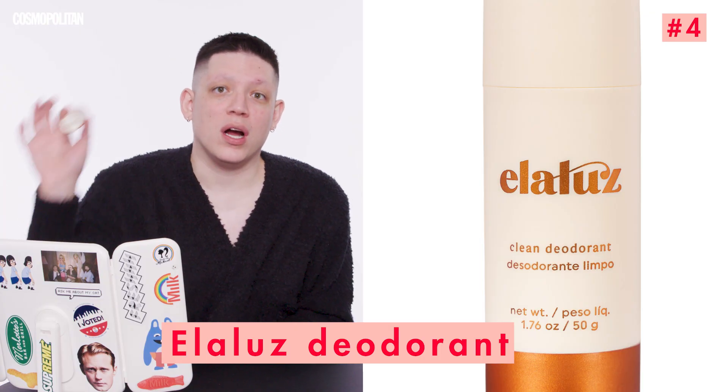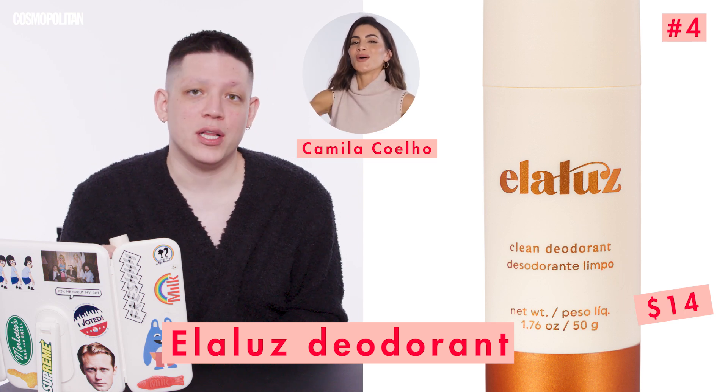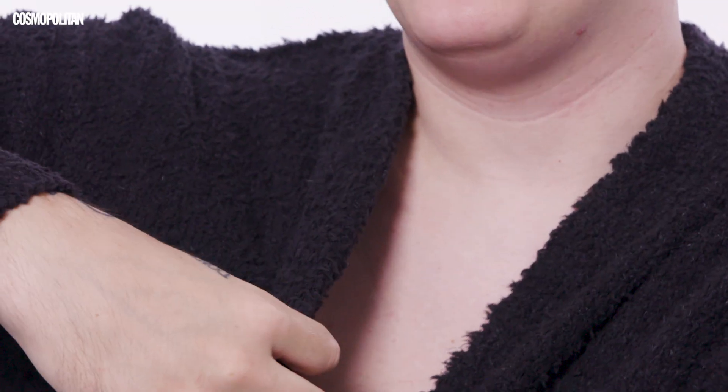Product number four: Elalus Natural Deodorant by Camila Coelho. Natural deodorant scares me. I'm a man, and when I get into drag, I need to make sure I don't smell bad. This smells good. I've learned that a lot of natural deodorants need multiple applications, and once I'm in drag, it's hard to reapply. So we're going to check back in. If I smell bad later, I'll say something. If I don't, I love it.